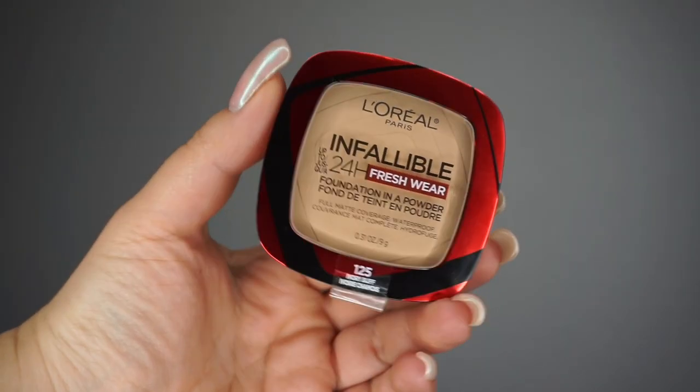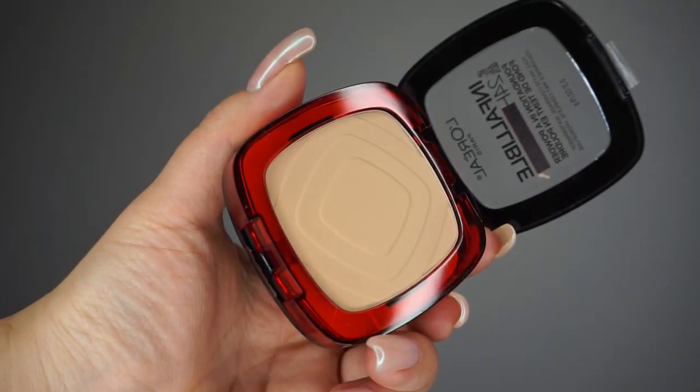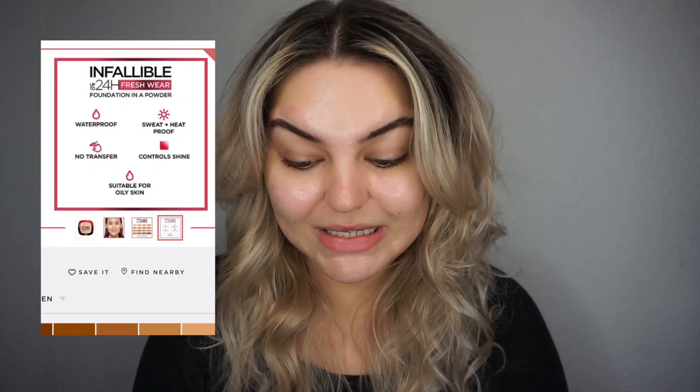I went on the website — it says 'covers like a liquid and mattifies with no cakey look.' This powder is more affordable and more long-wearing than the leading prestige powder. The Infallible Fresh Wear Foundation in a powder has a weightless texture, gives you full coverage and a natural matte finish that looks fresh hour after hour. The formula feels breathable and weightless, leaving the skin comfortable for up to 24 hours.